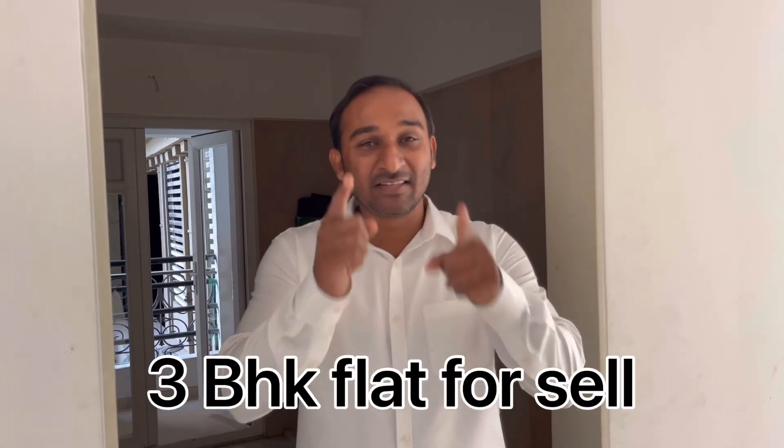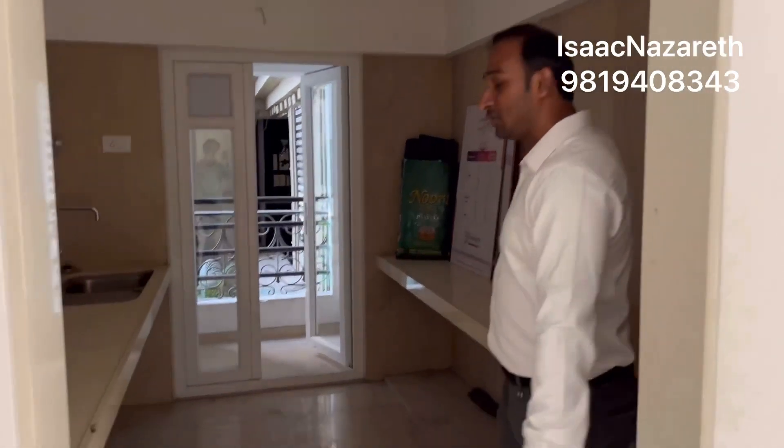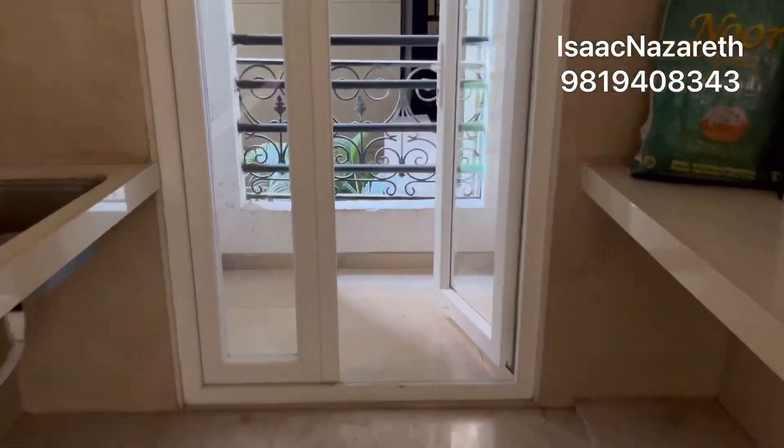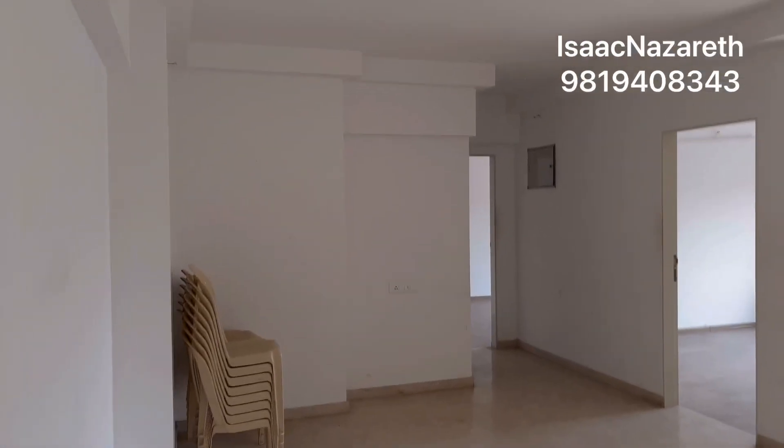Welcome to Paris, this is Khanakya Paris at BKC. This will be your kitchen and that is your Jai area, and this is what you can see is the hall area. There are two variants in 3BHK.